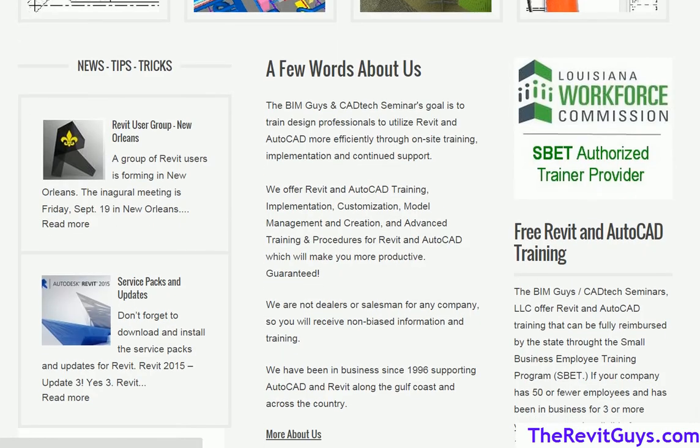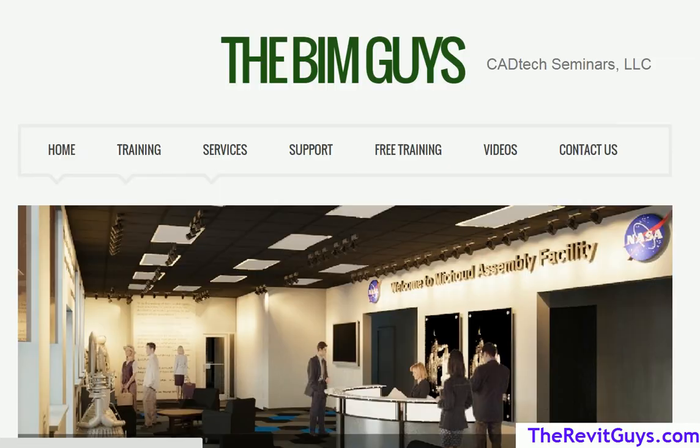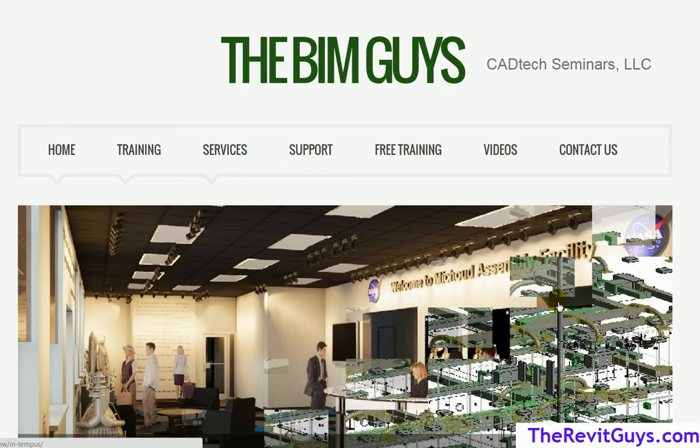I also want to mention the free SBET training. We offer free Revit and AutoCAD training through the SBET program through the Louisiana Workforce Commission. If you want to find out more, you can call our office and Janelle can talk to you about it, or hit the link on our page for more information. So that is who we are and what we do — now let's jump in and get back to the presentation.